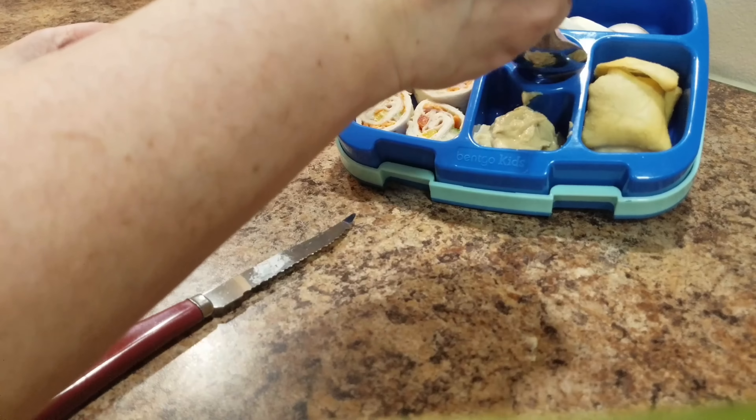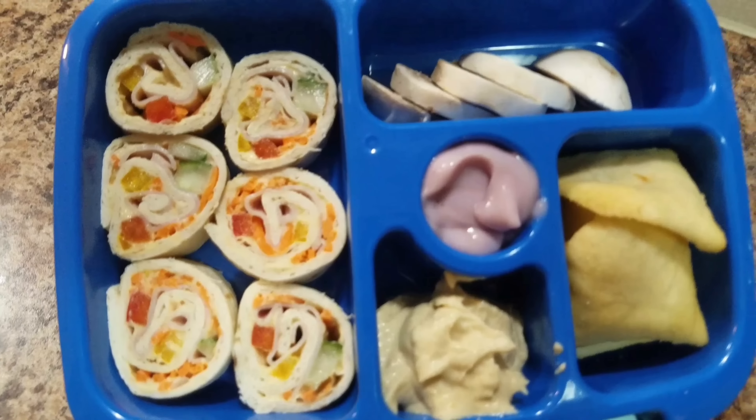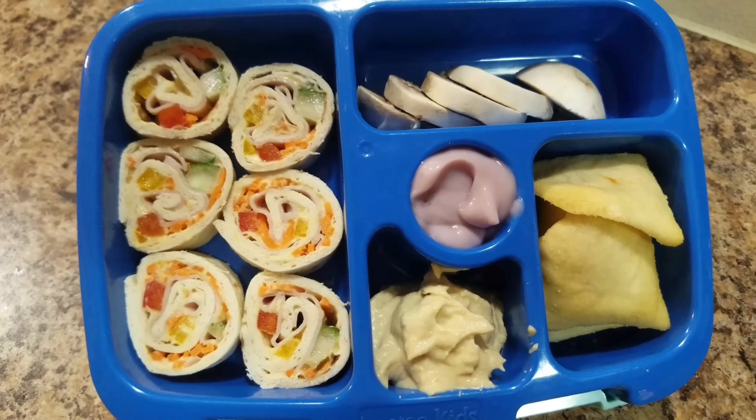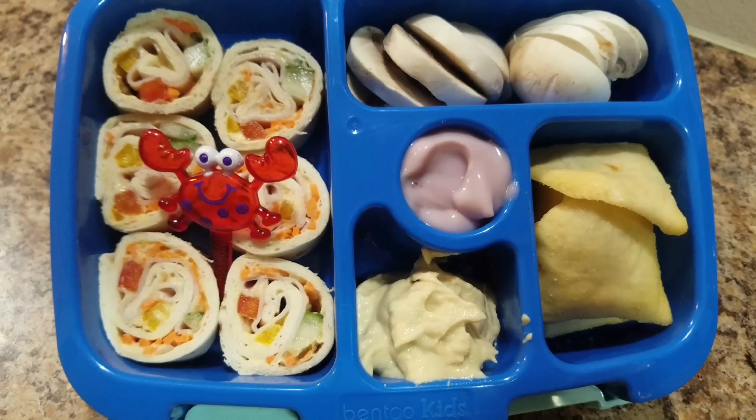Cherry yogurt. Sometimes I just look at her lunch and I think, what could I have done better? So I ended up adding another mushroom — that looks a little bit better, doesn't it?